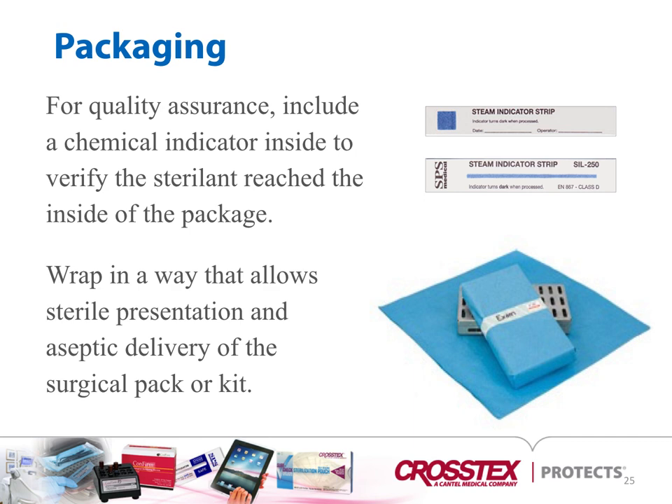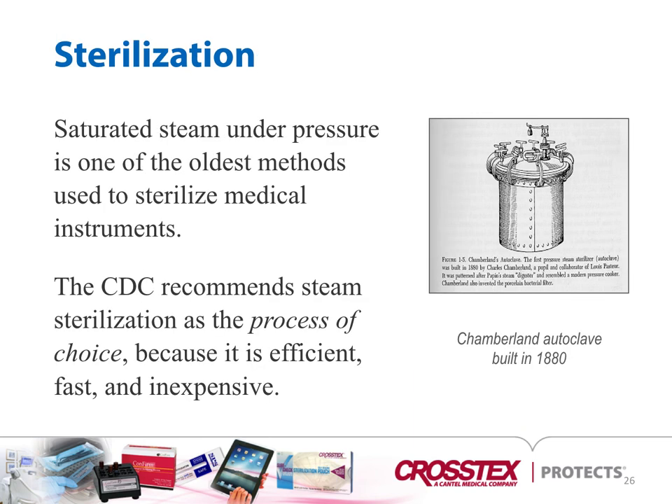For quality assurance, include a chemical indicator inside to verify the sterilant reached the inside of the package. Wrap in a way that allows sterile presentation and aseptic delivery of the kit to the user. Saturated steam under pressure is one of the oldest methods used to sterilize medical instruments. The CDC recommends steam sterilization as the process of choice because it's efficient, fast, and inexpensive. Other technologies such as ethylene oxide and hydrogen peroxide sterilization are not commonly used for ASC instruments — those are typically used for heat-sensitive items like cameras, drills, power equipment, and light cords.